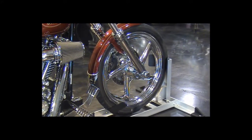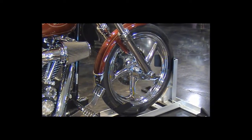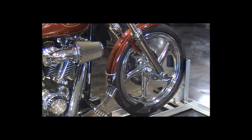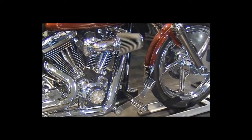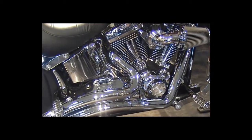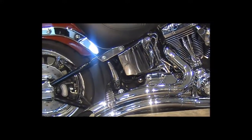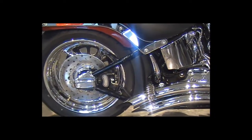Custom chrome wheels, forward and rear floor foot controls, chrome lowers and axle covers — accent pieces throughout this motorcycle.